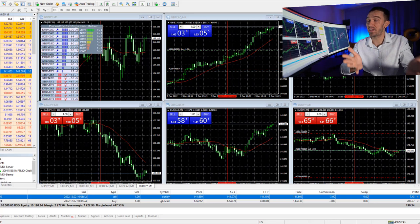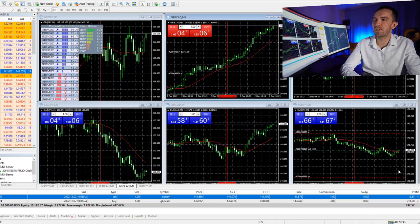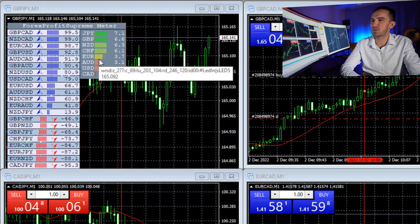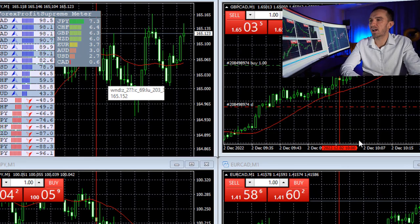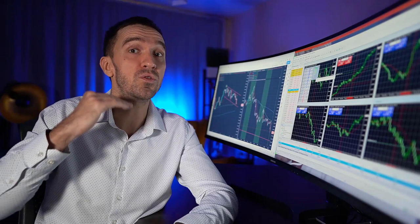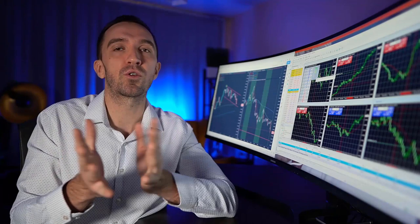I'll keep an eye on the trades. Pound Canadian is going on a very nice profit while EURUSD is hesitating a little bit sideways. CAD is very weak, Yen is very strong, and EURUSD just climbed a little bit in the Forex Profit Supreme meter — keep an eye on that. But until Yen is strong I am fine keeping the short trade on EURUSD. If things change and EURUSD goes above the Yen in the Forex Profit Supreme meter, I would close the trade and exit manually.